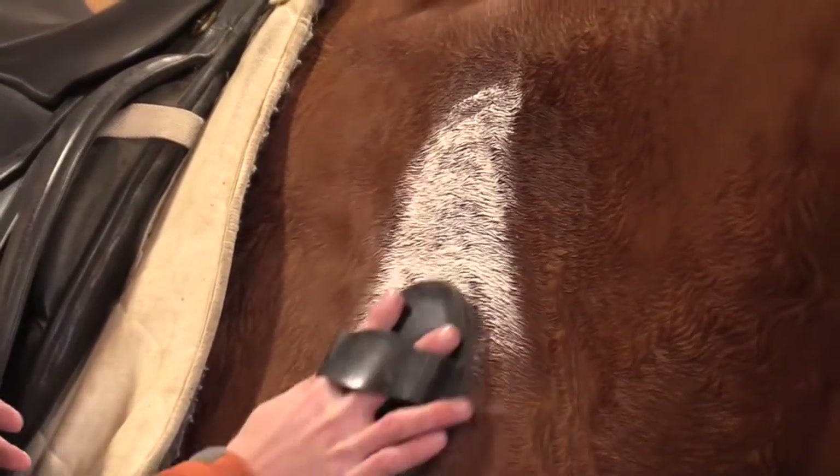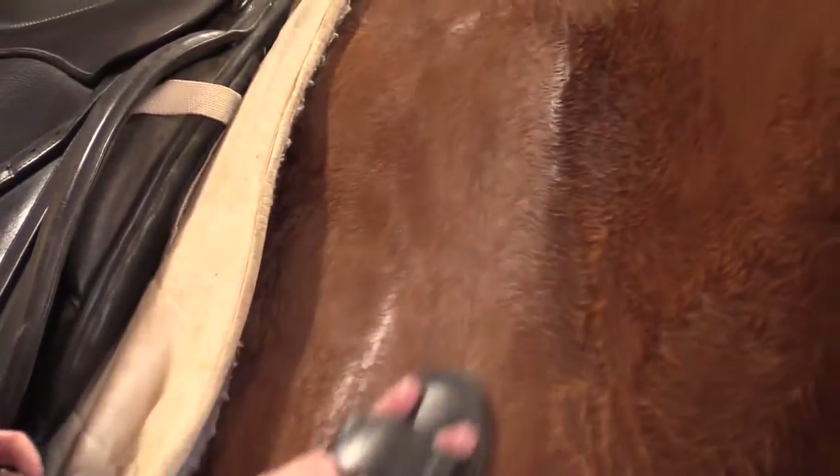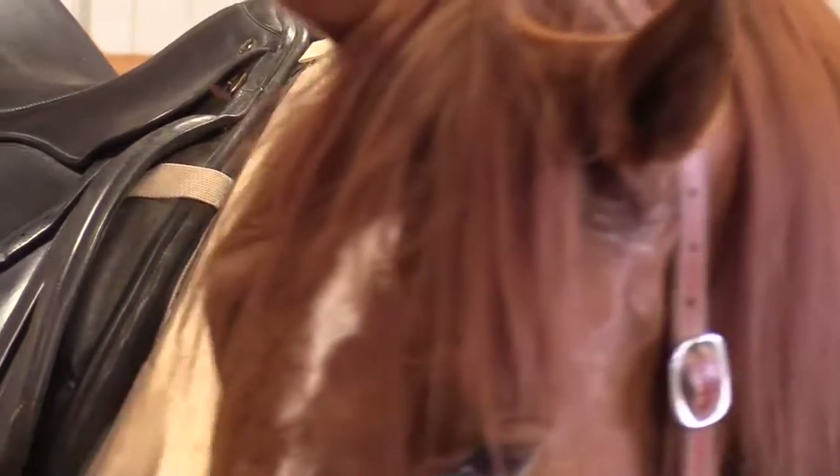And just gently carry it in, and it instantly soaks up the sweat.